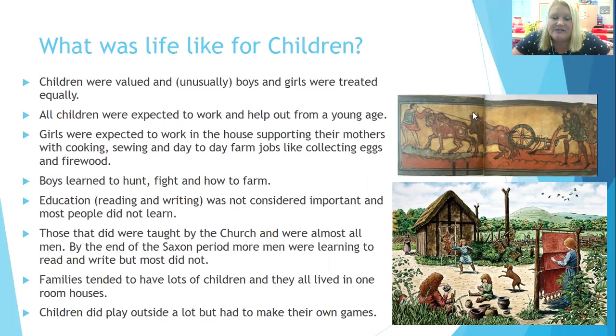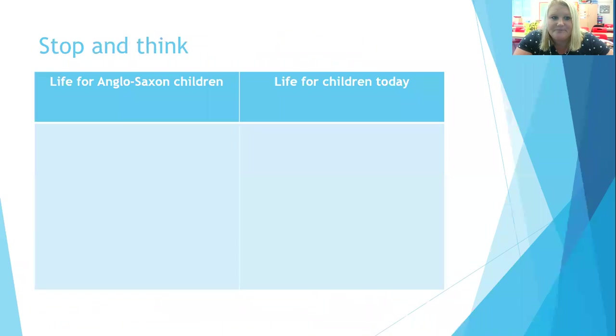Mostly at the beginning of the Saxon period, the only people who learned to read and write were the religious monks — men who were part of the church — and they were the ones who did all the writing and recording. Women didn't learn to read and write. By the end of the Saxon period, Alfred the Great and other leaders thought education was really important, so more and more men were learning to read and write, but still most didn't. Families tended to have lots and lots of children, and they all lived in one-room houses. Children did play outside a lot, but they had to make up their own games from whatever they found.